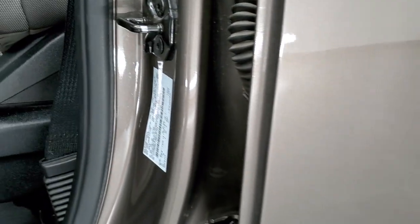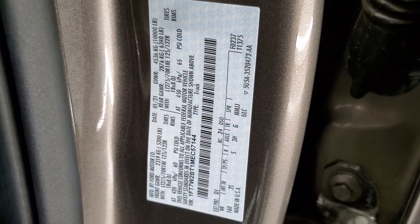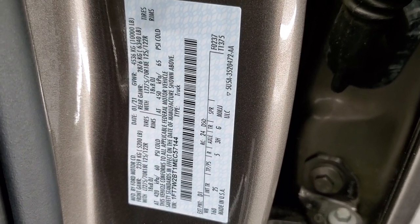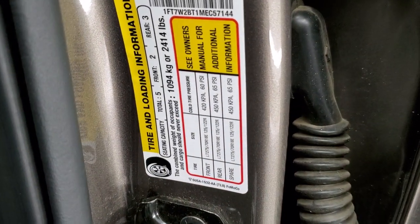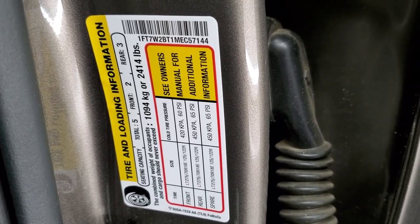First thing I'm going to do is show you the door sticker. I've been told to show these and I'm going to try it earlier in the video. So feel free to pause that to see if it has the gross vehicle weight rating and everything that you're looking for. And then you have the tire and loading information sticker right there. I hope that's helpful.